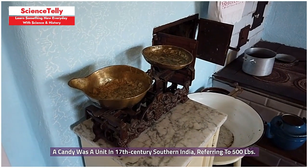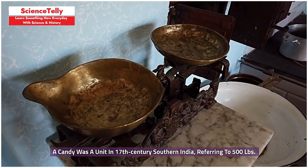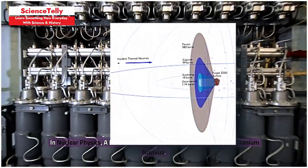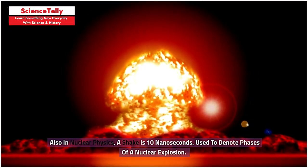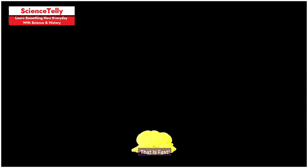A candy was a unit in 17th-century southern India, referring to 500 pounds — that is a lot of weight. In nuclear physics, a barn measures the cross-sectional area of a uranium nucleus. Also in nuclear physics, a shake is 10 nanoseconds, used to denote phases of a nuclear explosion.